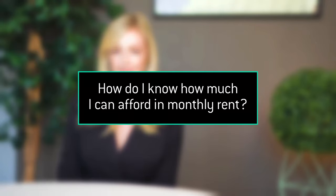How do I know how much I can afford in monthly rent? In New York City, you need to make right around 40 times the monthly rent in your annual income. So if I'm applying to an apartment that's $2,000 a month, I need to make $80,000 a year. And if I don't meet that requirement, they're going to ask that I have a guarantor.